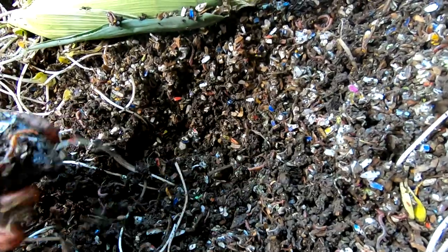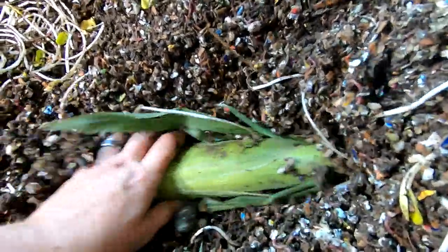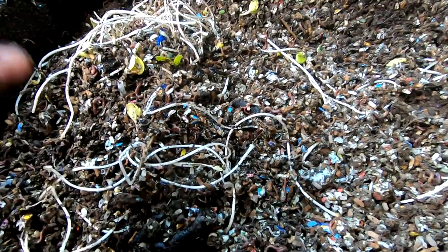Alright, so now that these guys have been mixed up, nothing's anaerobic other than the sprouts. I don't see a lot left over from the last feeding. So I'm just going to bury up this corn and then we will move on to the next bin.